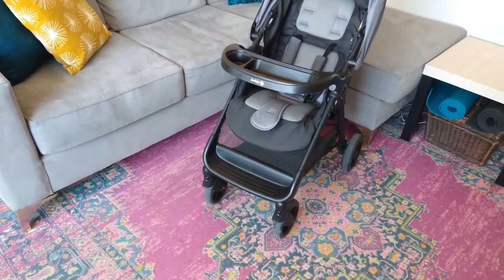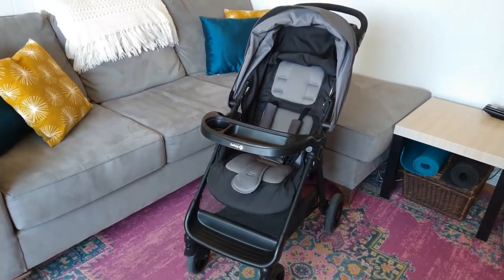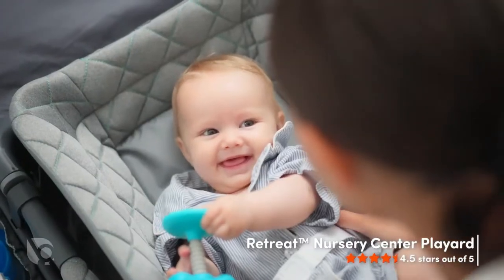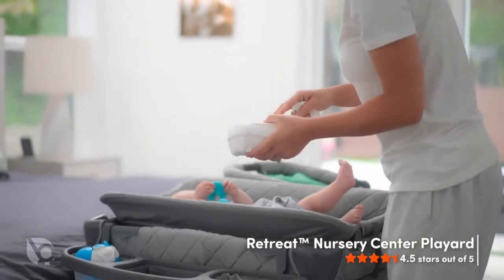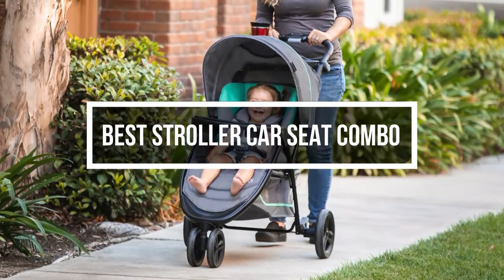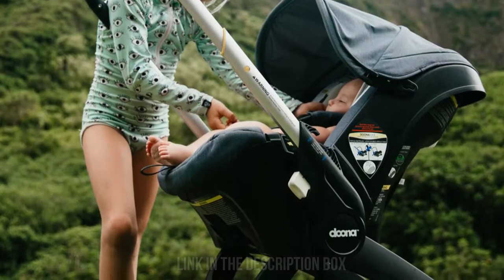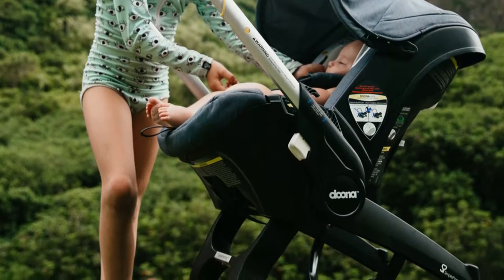A car seat and a stroller are undoubtedly some of the most important purchases for new parents. A travel system's car seat is created to clip right onto a matching stroller, allowing you to quickly transfer your baby from the car to the stroller without moving or repositioning them, especially when they sleep peacefully. In this video, we will show you the 5 best stroller and car seat combos you can buy now.